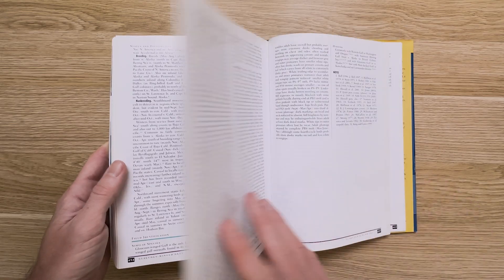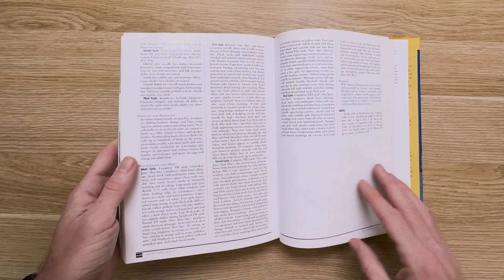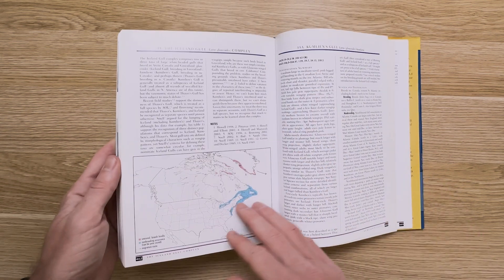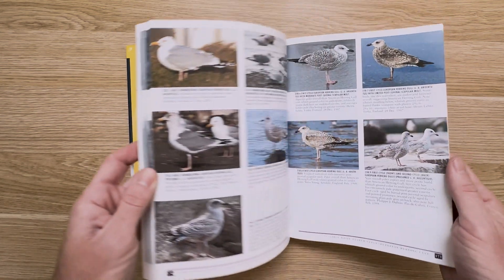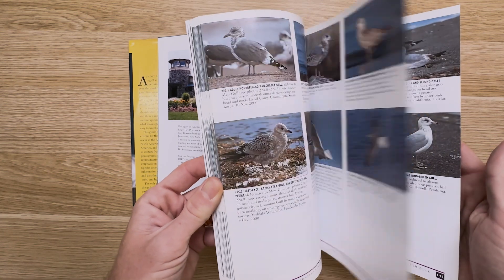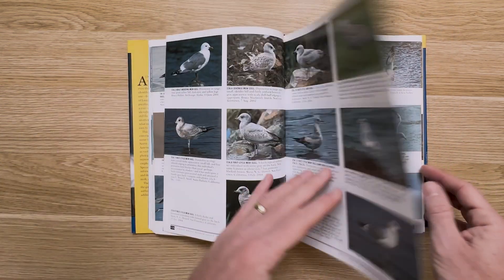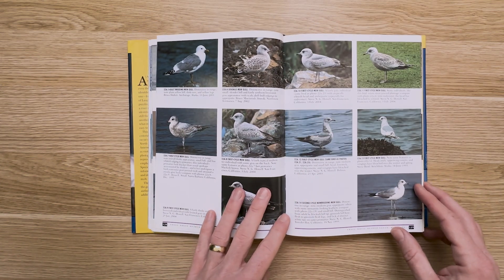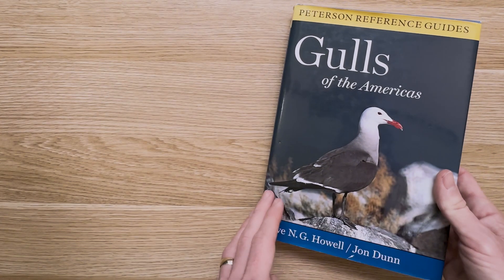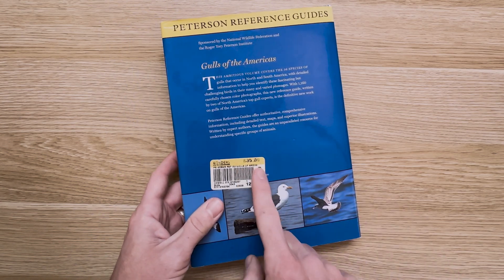The book is laid out much like others in the Peterson series, with written species accounts in the back — and for most species, only a page or two long — while plates are located in the front. Similar to the Gull Guide, Gulls of the Americas is overloaded with photos showing all sorts of angles and variation. Along with being a bit out of date, this book's biggest problem is that it has long been out of print and finding copies has been very difficult. You can find reasonably priced copies online now, but there was a time the lowest used price went for around $200.